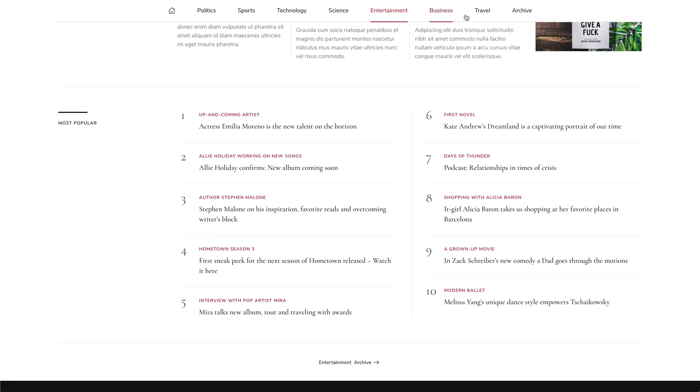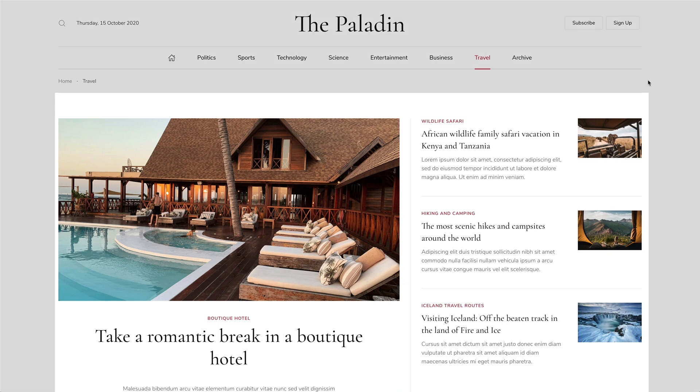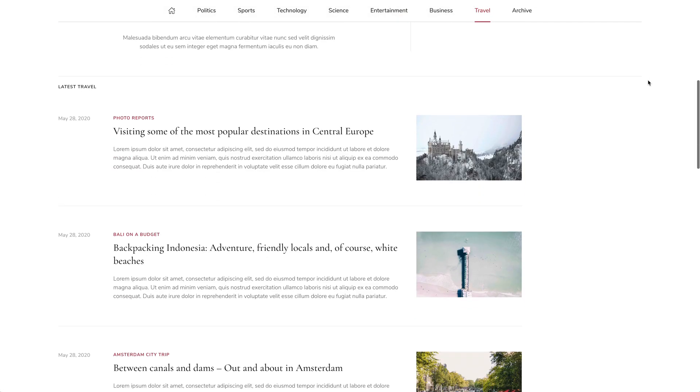Used for business and travel pages, the category index template starts with a featured news section, followed by a list of all posts from the category.